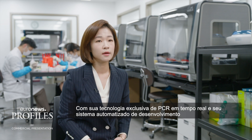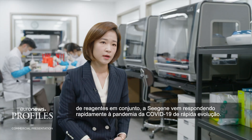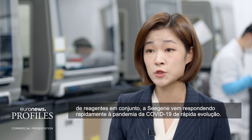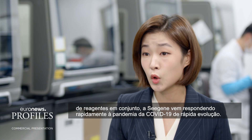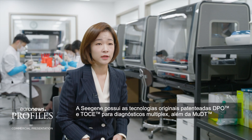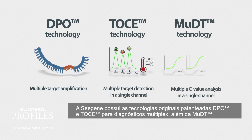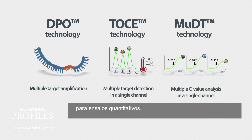Coupled with its unique RT-PCR and automated reagent development system, CGene was able to quickly respond to the fast-evolving COVID-19 pandemic. CGene owns its original patent technologies: DPO and TOS for multiplex diagnostics, and MUDT technology for quantitative assays.